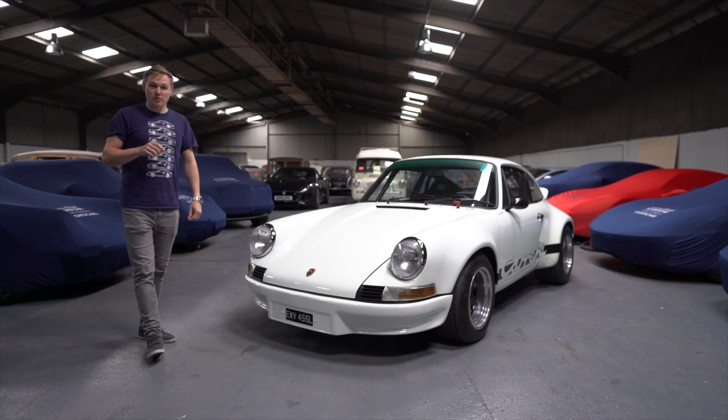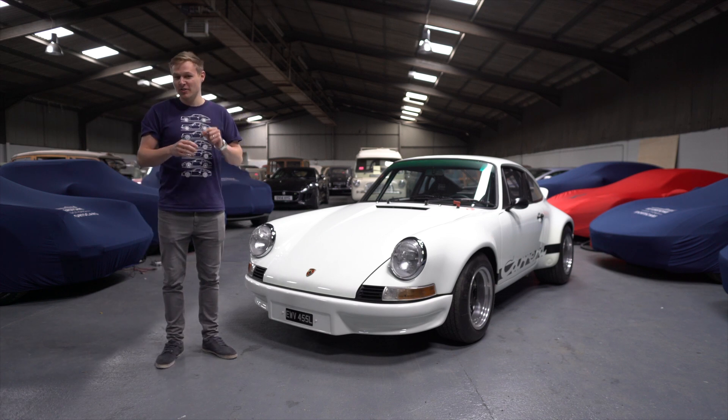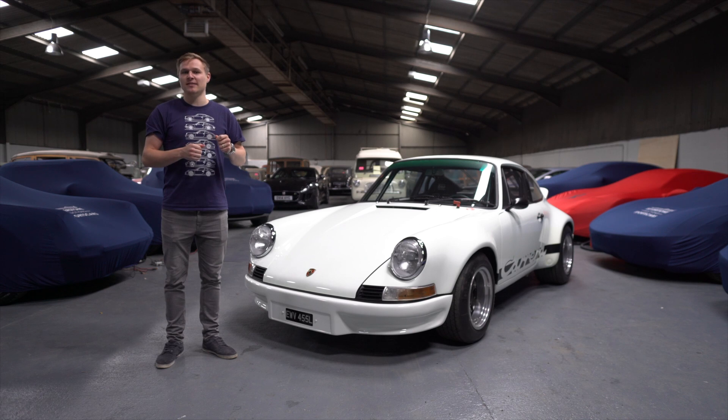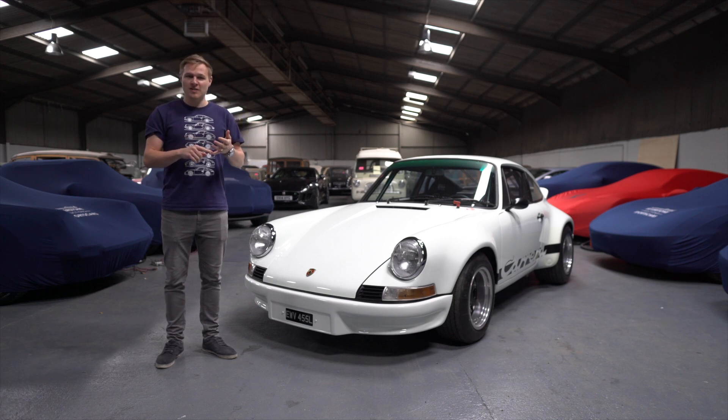Porsche's first 911 Rennsport icon was of course the Carrera RS of 1973. However, that car was not the company's intended end product, because the 2.7 litre RS was built to homologate the 2.8 litre RSR. The RSR was faster, lighter and vastly more expensive than the RS.